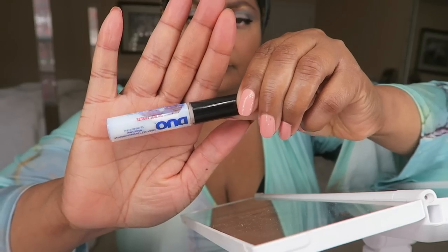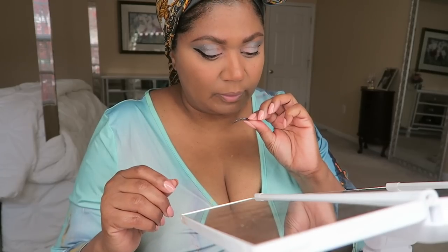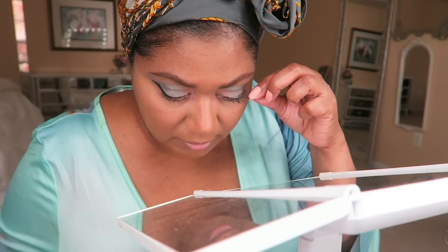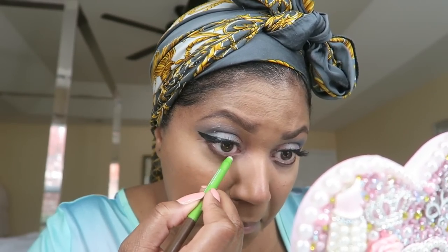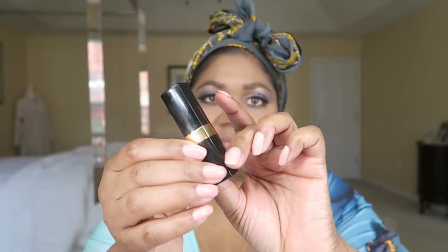I applied some mascara and now I'm doing these Ardell Naked lashes — very light, very easy, barely there. The Duo glue for sensitive eyes has no formaldehyde and no latex. My mirror has to be in a specific position for it to work. Very natural looking — nothing over the top. Followed by some dark brown pencil, soft and smudged to soften it further, then a little blush and some Chanel lipstick.